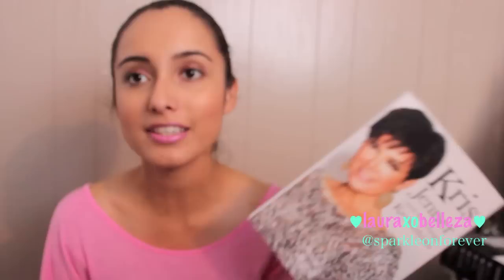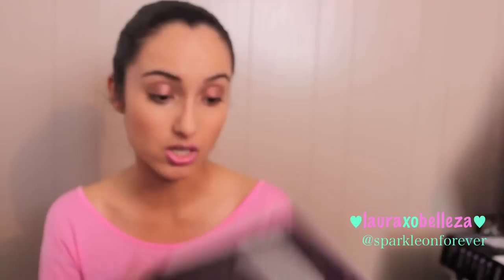I found this Kris Jenner 'And All Things Kardashian' book. I'm a big fan of the Kardashians — whether you like them or not, they are extremely successful. I like their fashion, I like their personalities. To each their own! This one retails for $26.